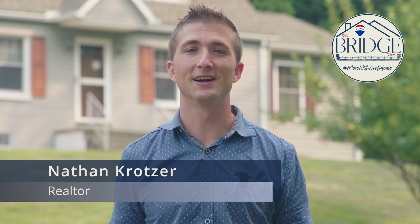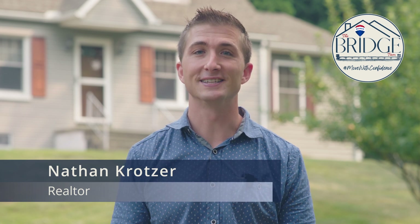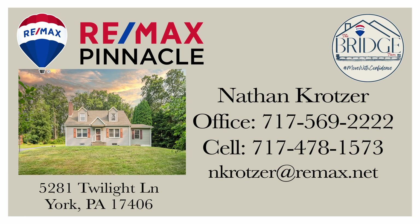This home is coming soon, so you won't find it yet on Zillow or Realtor.com. If you know someone who is looking for the freedom of a homesteader's lifestyle, share this with them and help them get a jump start in this hot summer market. To schedule your private showing, contact your Realtor. If you don't have one, give the Bridge Team a call, and we can help you make your move with confidence.